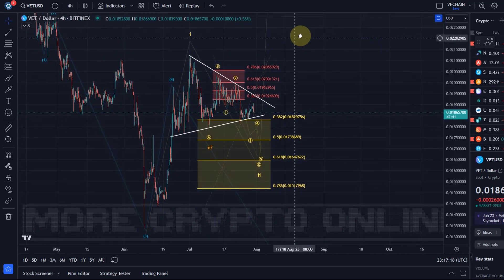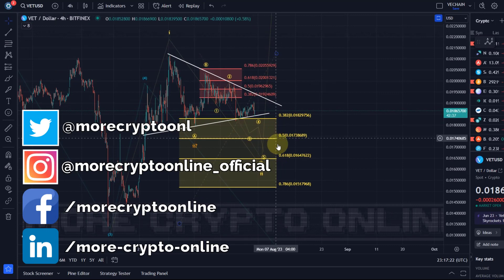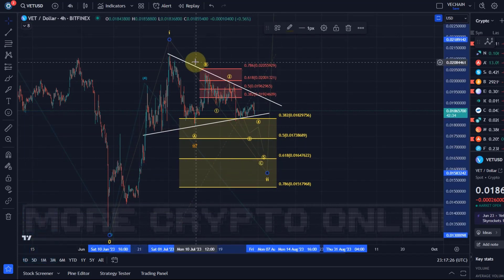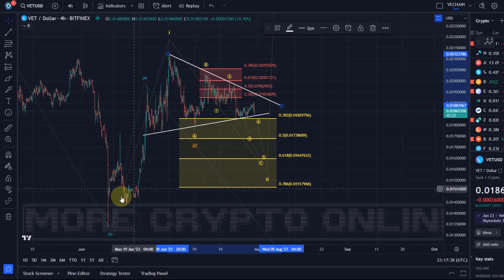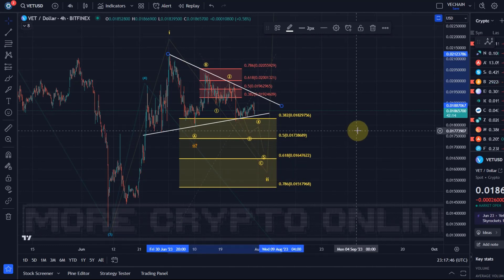Hello and welcome to another update video about VeChain. On the VeChain chart we are still in this wave 2 correction, which started on the 1st of July at this swing high. I'm counting it as a wave 2 as long as we're holding above 1.51 cents. The idea is we rallied higher in a wave 1 and we're coming down in a wave 2, and the relevant bullish support is 1.51 cents.